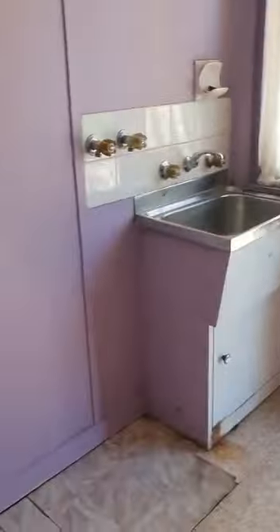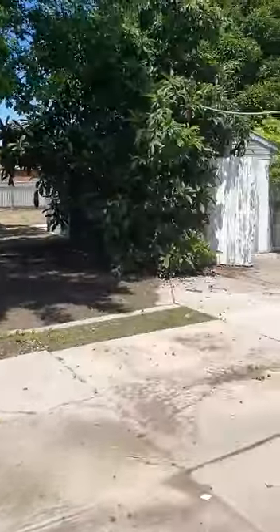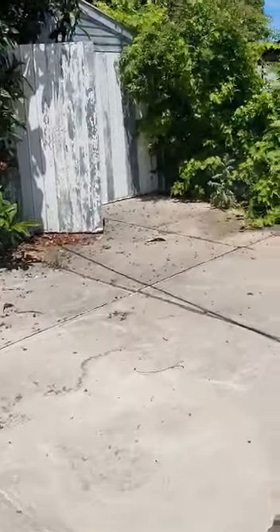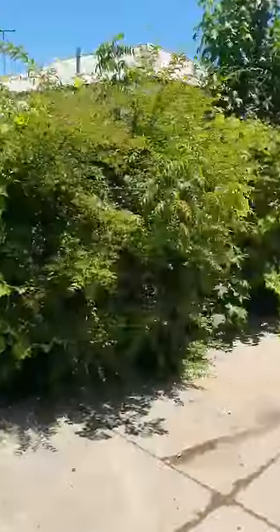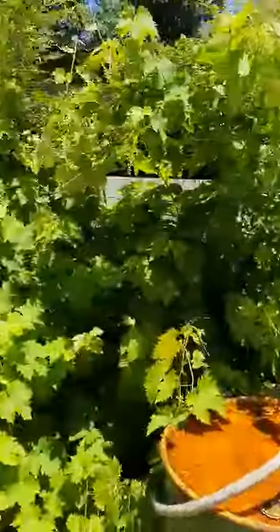Out the back, through the laundry, out to the backyard. You can see looking back down through the driveway area, behind gates.